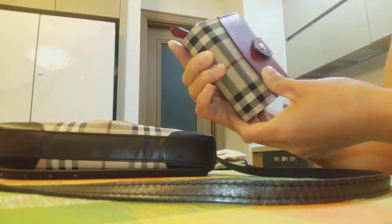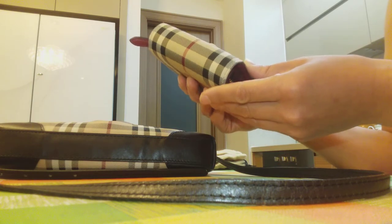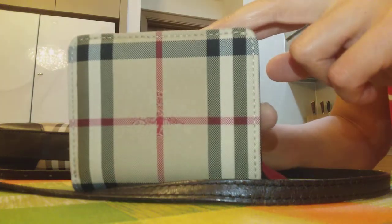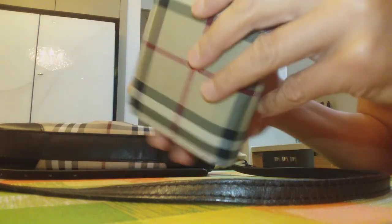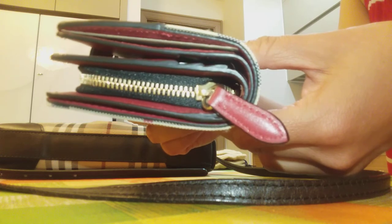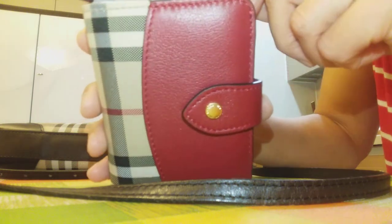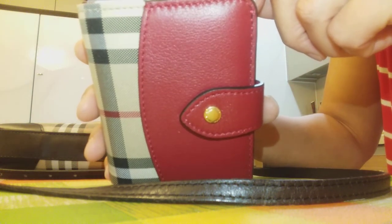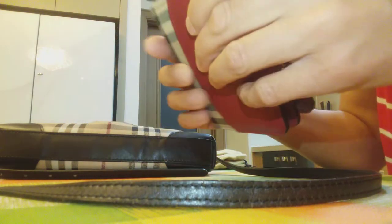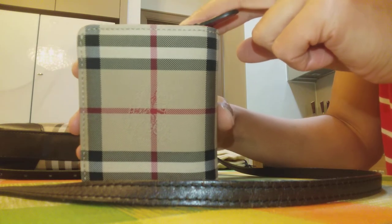Since I have been using this wallet for only several months, I cannot speak to the long-term wear and tear yet. But for the moment, I find this wallet in very, very good condition. The glazing and the cow leather have no scratches, and the button is shining.